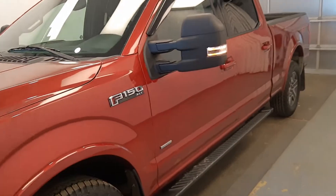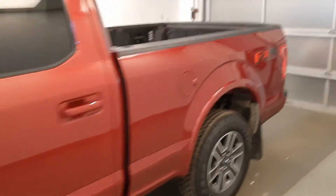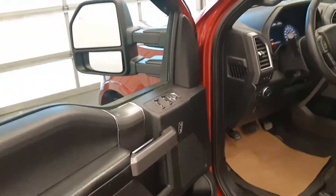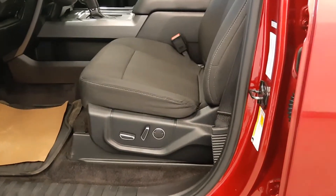We have 216366, this is a 2016 Ford F-150 crew cab in a nice red metallic. Power windows, power mirrors, power door locks, we've got power seats with lumbar support.